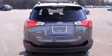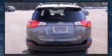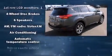Top features include front fog lights, a tachometer, a trip computer, rear wipers, and one-touch window functionality.